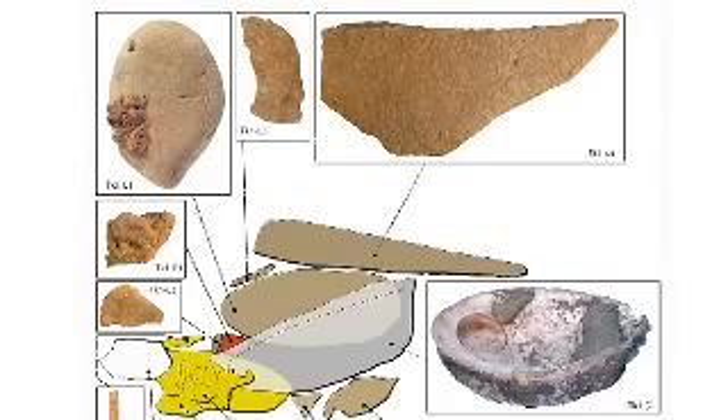We also found a seal scapula and a vertebra. The second toolkit contains an abalone shell with a similar layer of ochre covering the bottom of the shell and a knapped quartzite piece covered with pigment. Close by lay a large lump of utilized ochre.